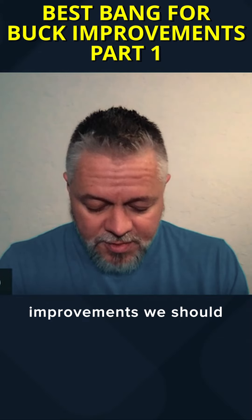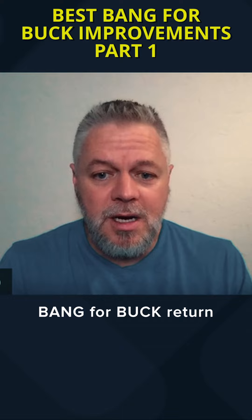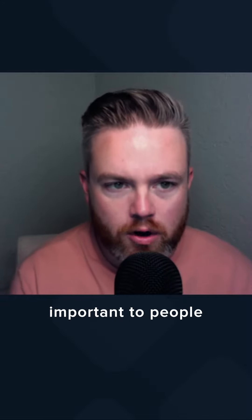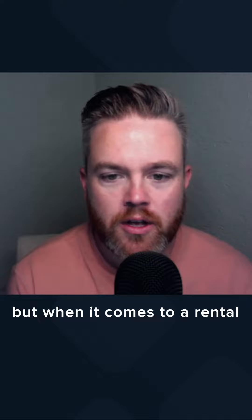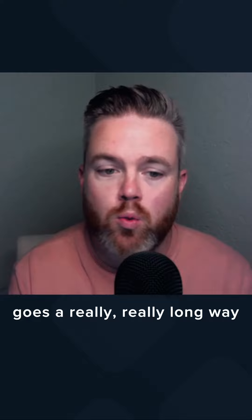What are the top three to five improvements we should be looking at doing to get the most bang for our buck return? That's a good question. Kitchens and bathrooms are going to be differentiators — that's a really good way to invest and get money back because those are important to people. But when it comes to a rental, if it's clean and move-in ready, that's important, so fresh paint and carpet go a really long way.